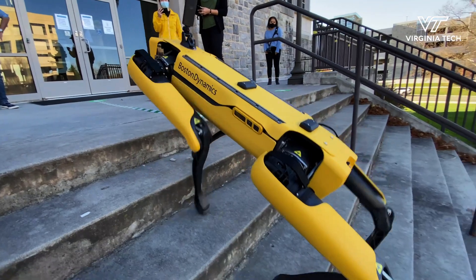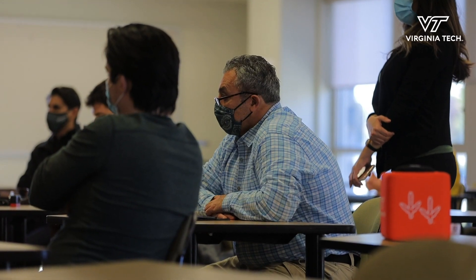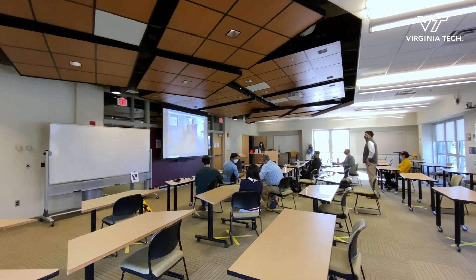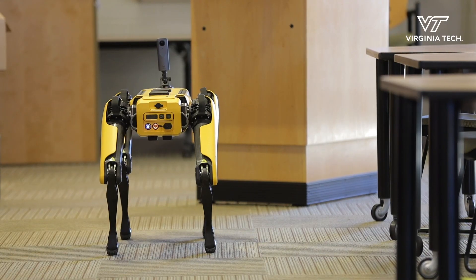This is a collaborative project between Virginia Tech and Procon. The project involves using the Spot robot from Boston Dynamics to automate progress monitoring through taking pictures on a regular basis — monitoring the progress of construction on a regular basis.